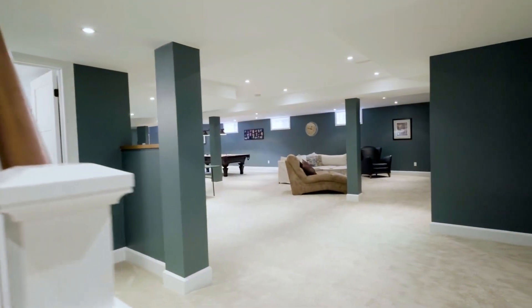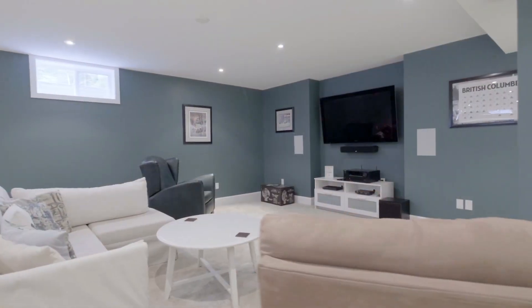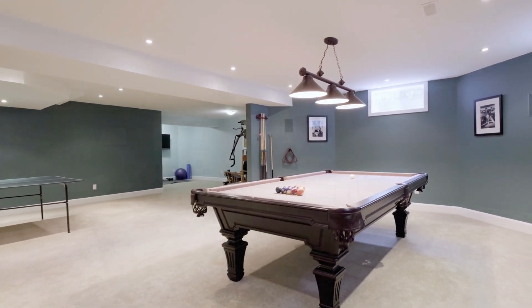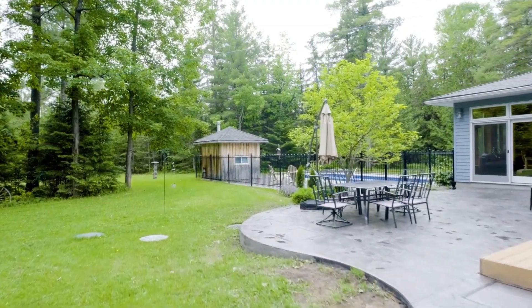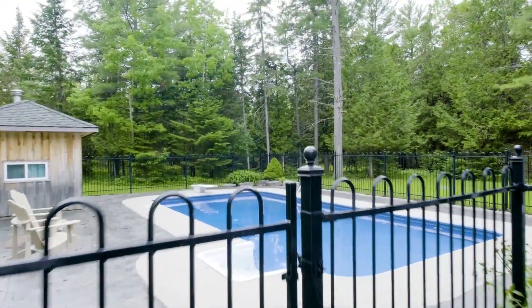The basement has been designed with a multitude of uses in mind. There is a dedicated gym area, a wide-open concept of recreation, games, and playroom, as well as a home theater, and this also includes a wine cellar. One feature to note would be the cozy in-floor radiant heating.